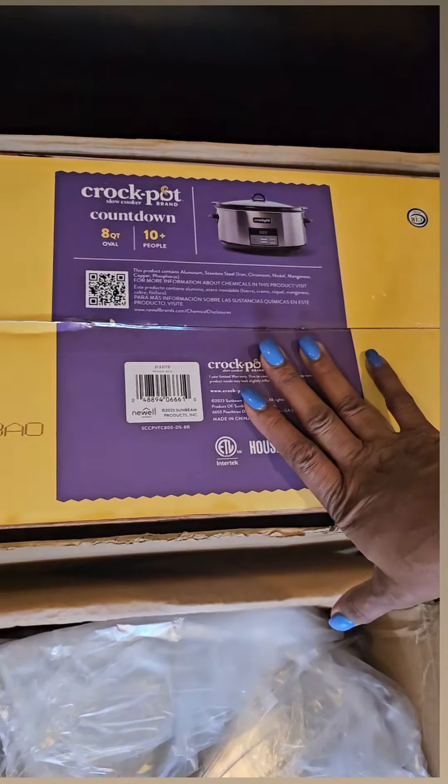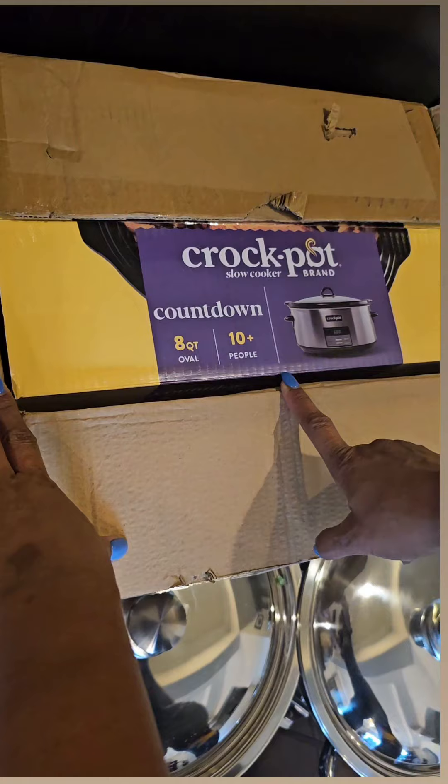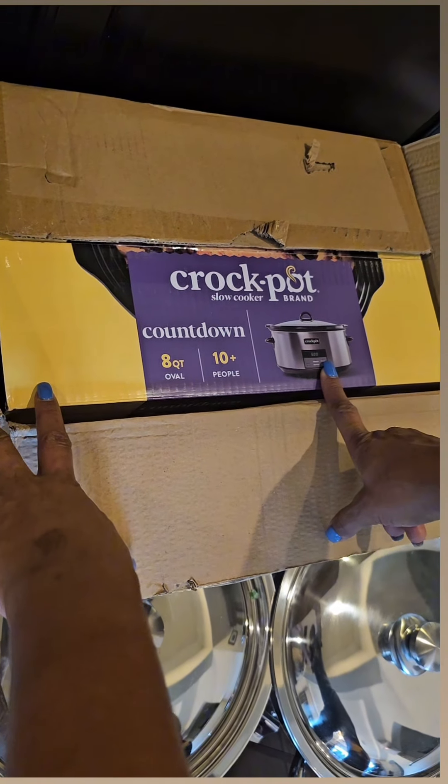And then I have my 8-quart crockpots. I actually purchased two of them because I feel they'll be really handy for hosting.